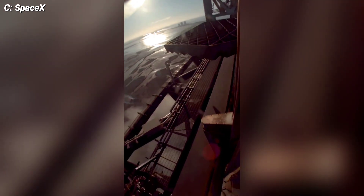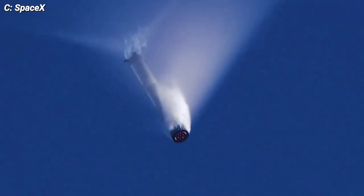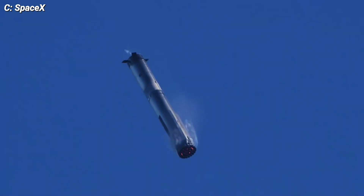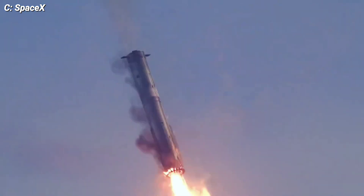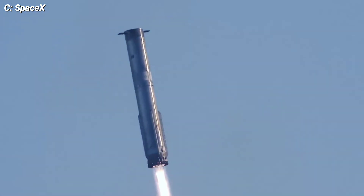As it neared its target, Booster 14 ignited its landing burn a mere 40 meters away from the pre-flight target — that's accuracy at its finest. The Raptor engines along with the booster guidance system showcased their prowess, maneuvering the vehicle through some of the highest wind speeds ever experienced during a Super Heavy landing burn. Talk about cutting through the atmosphere like a hot knife through butter.